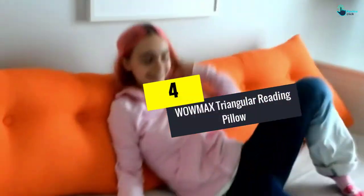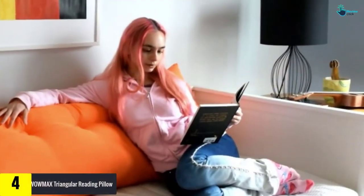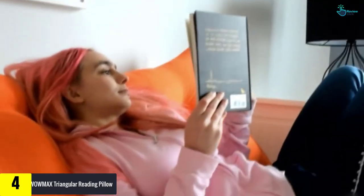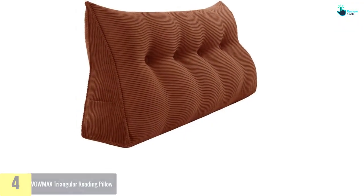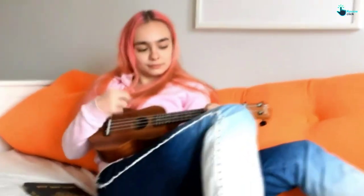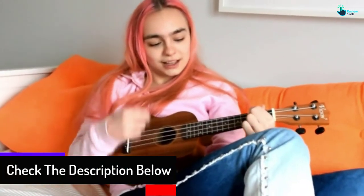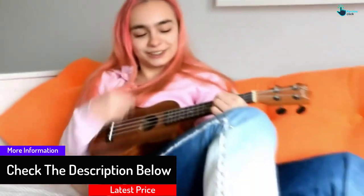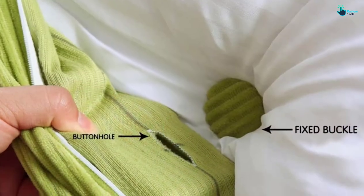Moving on, at number four we have the WWMAX triangular reading pillow. This is made with standard built material, providing the same level of comfort and relaxation. What differentiates this reading pillow from others is the design approach, as it is designed to support your back and make sure you can have a perfect sitting or lying posture. It is made with 100% polyester, making it easy to clean with a single wash.